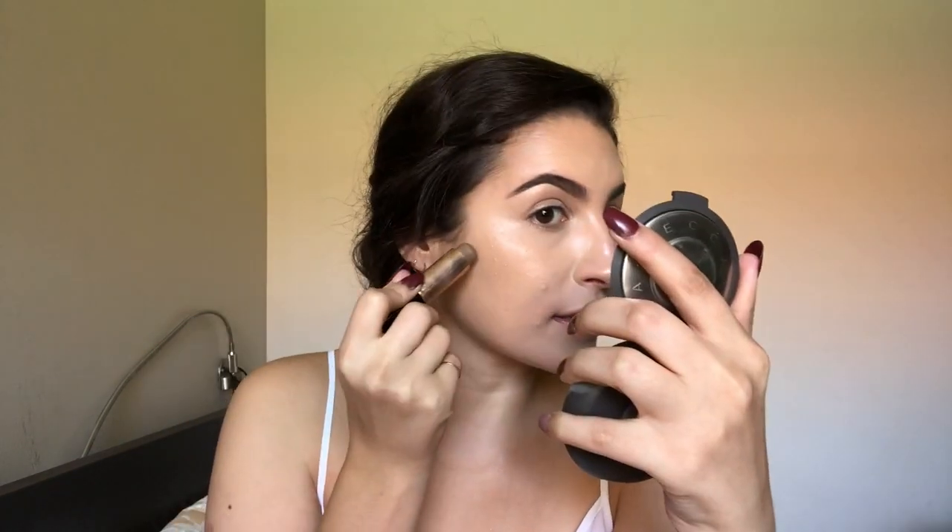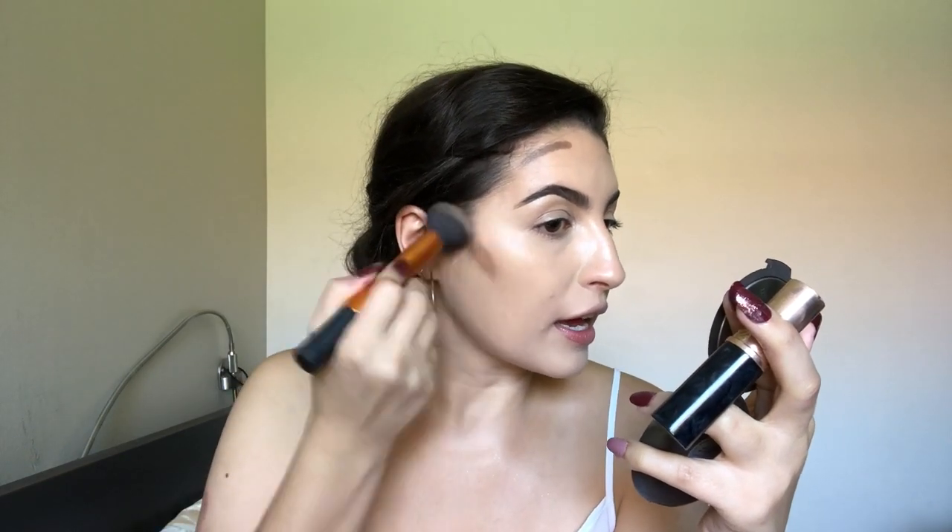For contour I'm using the Anastasia Beverly Hills Stick Foundation in the shade Mink. I place a little bit and then go in with a foundation brush or buffing brush — I like this one from Real Techniques, I believe it's their face brush. I just buff it in and it gives such a nice natural finish, distributing it perfectly in the areas I want.